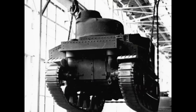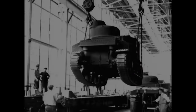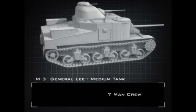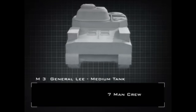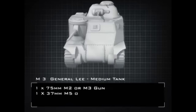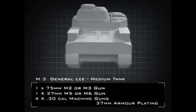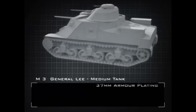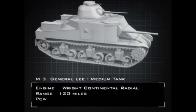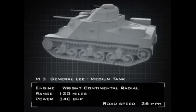By April 1941 a new medium tank was leaving the production line. Named after the Confederate General Robert E. Lee, the M3 had a seven-man crew. In addition to its 75mm gun, the M3 also mounted a 37mm gun as well as four machine guns. Its armour was up to 37mm thick. Its Wright radial engine gave it 340 brake horsepower, a range of 120 miles, and a top road speed of 26 miles per hour.